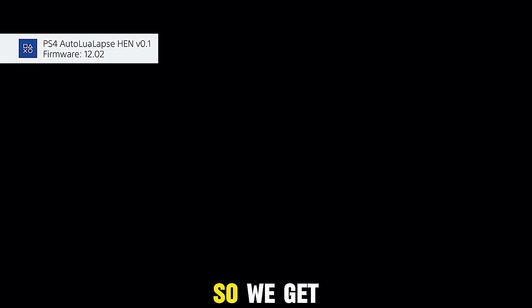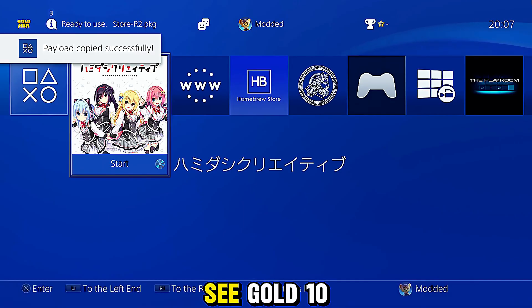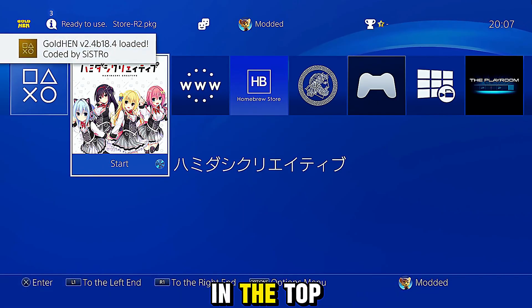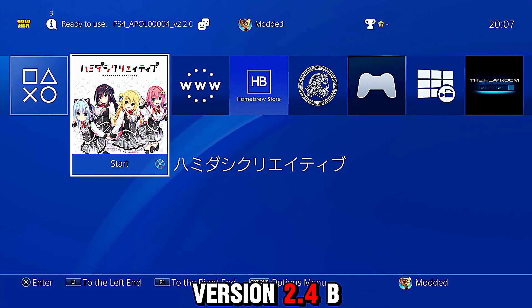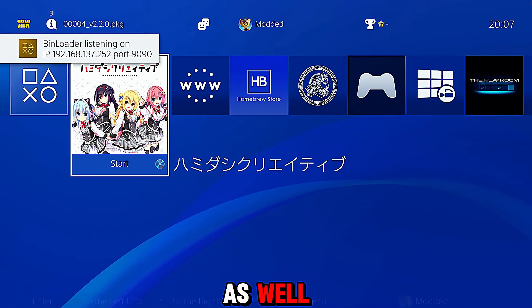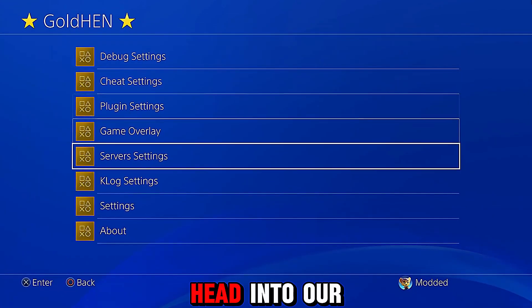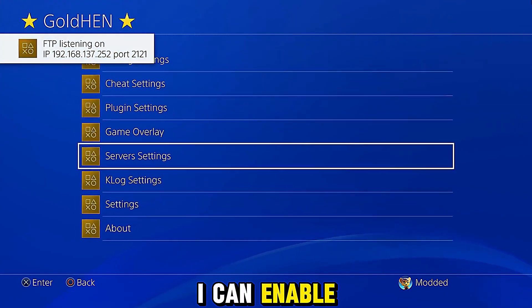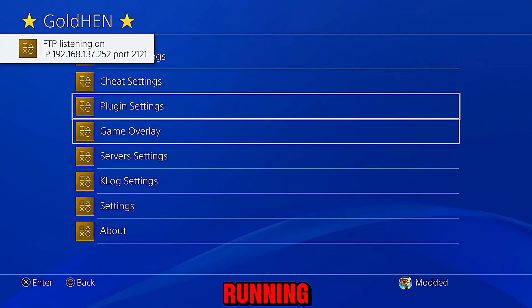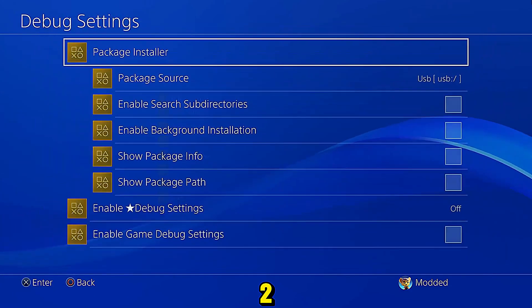So let's run GoldHen — we get the PS4 auto Lua loader for 12.02, the payload gets copied, and we can see GoldHen is already running by the icon in the top left corner. And there it is — GoldHen version 2.4b 18.4 is loaded. We've got the bin loader running as well, and the FTP server — let me enable that as well in the server settings and get FTP running. As you can see, we have our full GoldHen now running on 12.02.